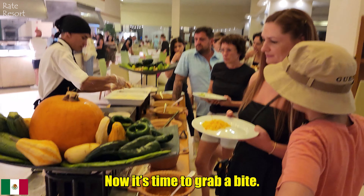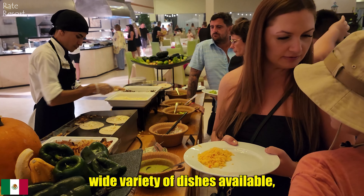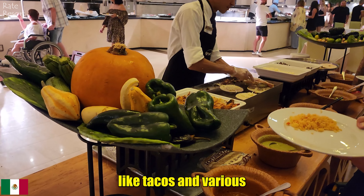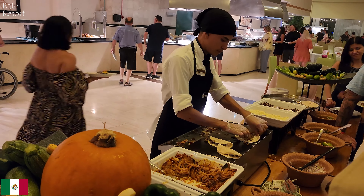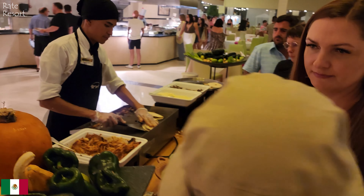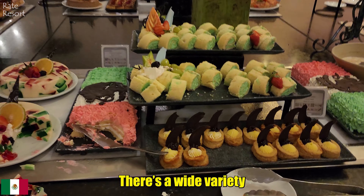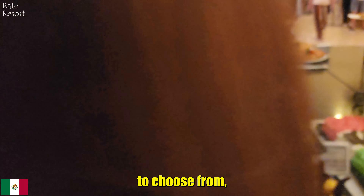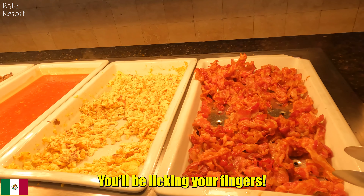Now it's time to grab a bite. The selection is huge — even just at the buffet there is a wide variety of dishes available, with chefs preparing fresh items on the spot like tacos and various Mexican specialties. There is a wide variety of delicious desserts and plenty of meat dishes too. There is always something to choose from, and everything is so tasty and wonderful — you will be licking your fingers.